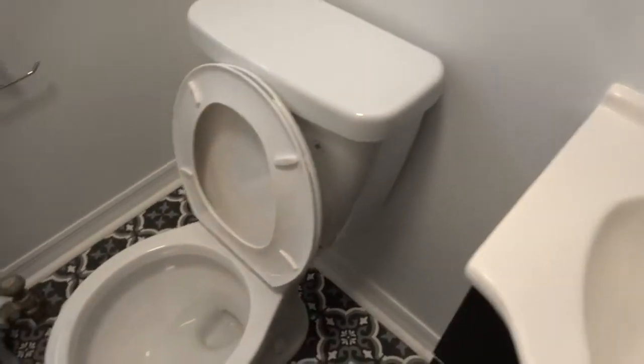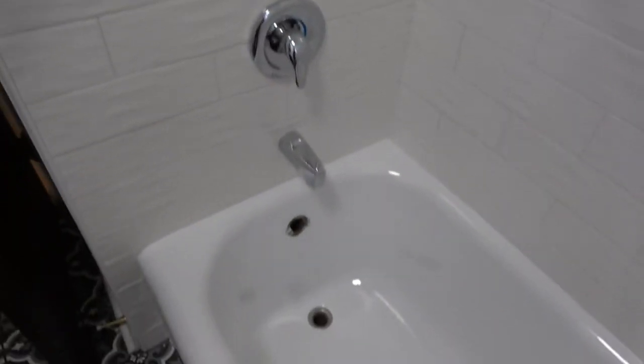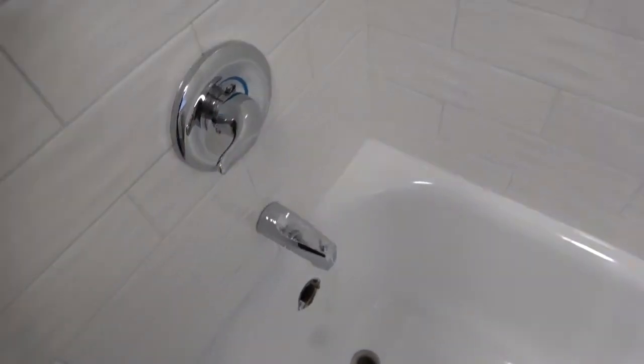Everything in the bathroom is new. There's an outlet, a radiator, and brand new flawless tiles. The tub has been reglazed — it's cast iron and the original tub, but it looks brand new. The apartment has excellent water pressure, as you can see from the shower. The shower is actually adjustable, the water pressure is good, and it's draining well.